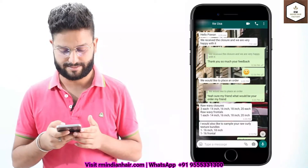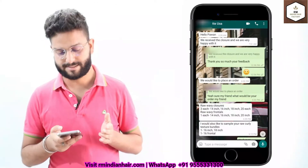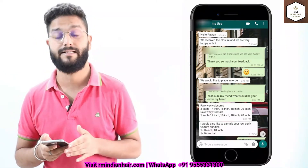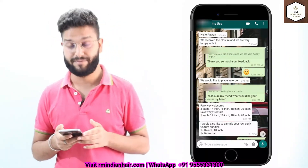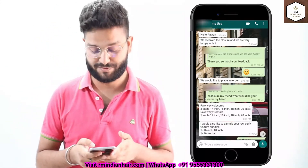There is another one — she is again from USA. She asked us to send closures and after receiving them she said the lace that we used in the closure was very nice and very transparent, and she was pretty happy with the closure. Afterwards she also ordered raw hair bundles from us.